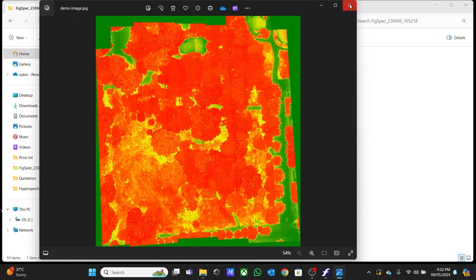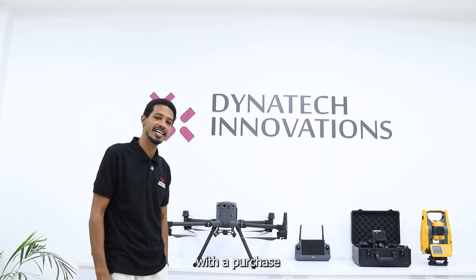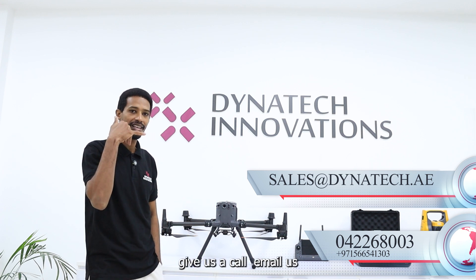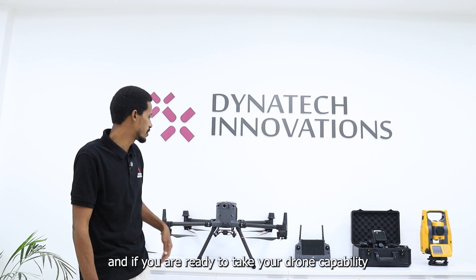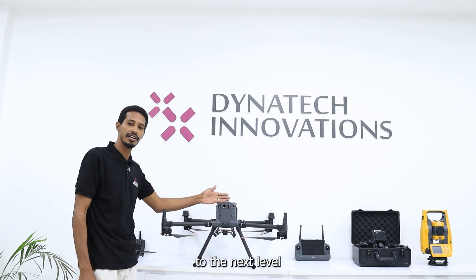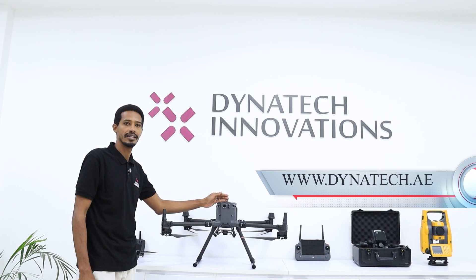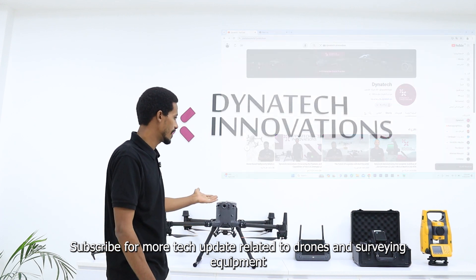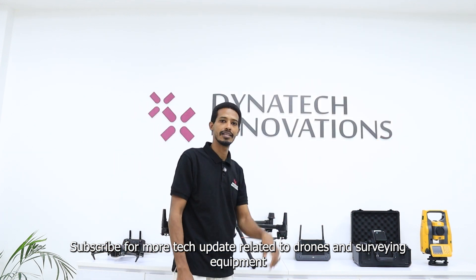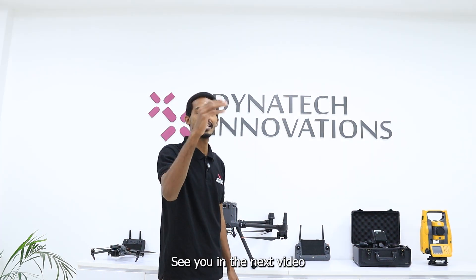And that's all. If you have any questions or need help with this process, give us a call. If you are ready to take your drone capability to the next level, visit our website at dynatic.ae. Subscribe for more technology updates related to drones and surveying equipment. Thank you for watching — see you in the next video.